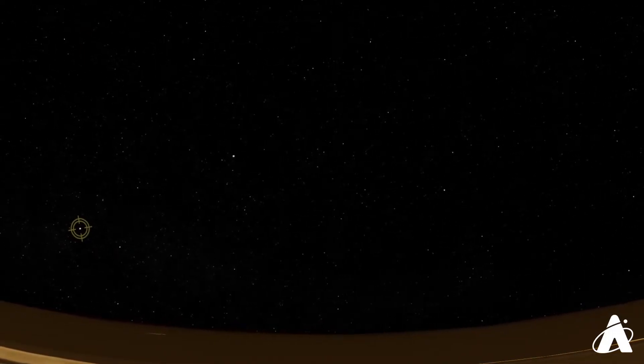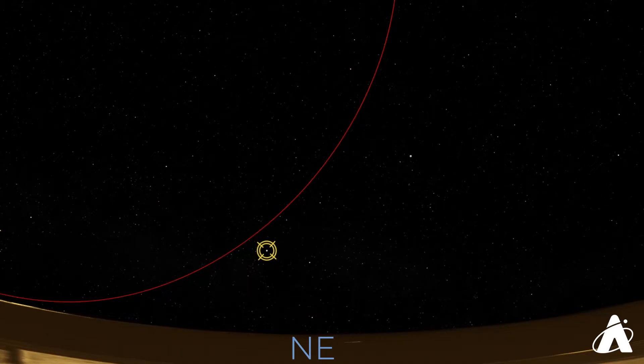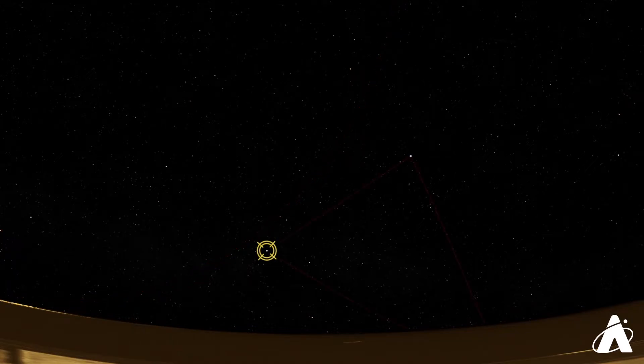Looking towards the northeast, there's a star called Deneb that we mentioned last week, in the constellation of Cygnus the Swan. Deneb is pretty close to the circumpolar circle in Chicago, so it just barely sets here. It's part of a well-known asterism called the Summer Triangle. Another bright star in that pattern visible tonight is Vega, a little higher up in the northeast. These two mark two of the vertices of the Summer Triangle. The third, marked by a star called Altair, isn't up quite yet. If you're out in mid-August looking for the Perseid meteor shower, you'll be looking directly overhead at the Summer Triangle.